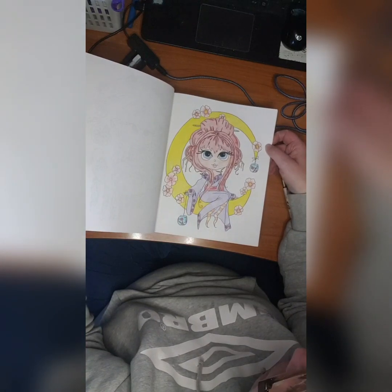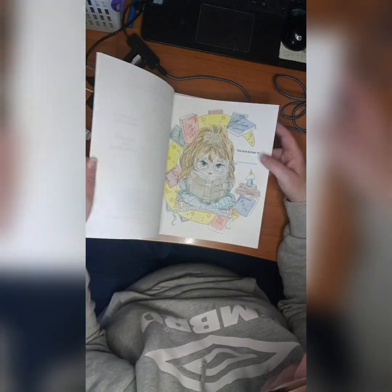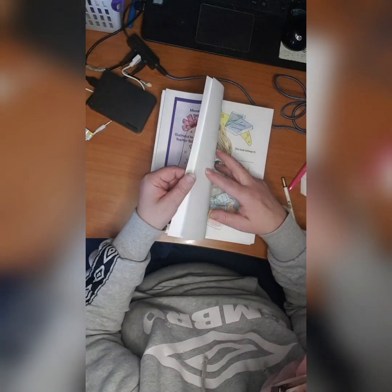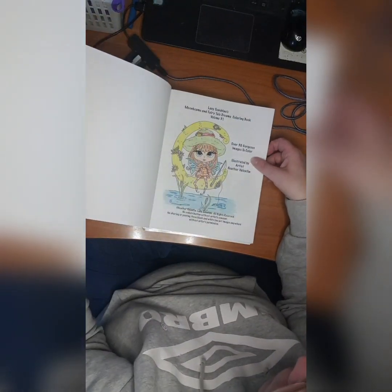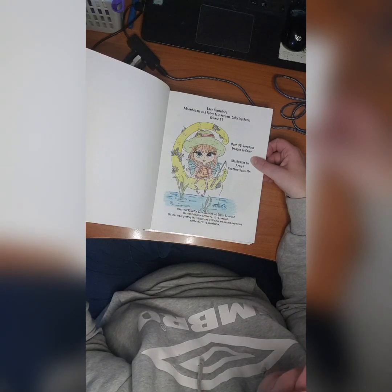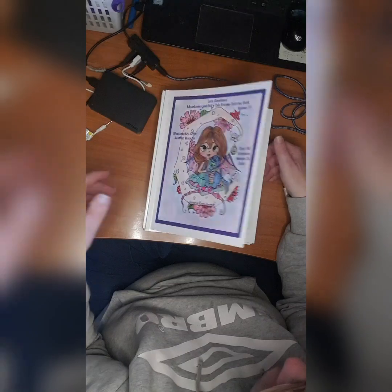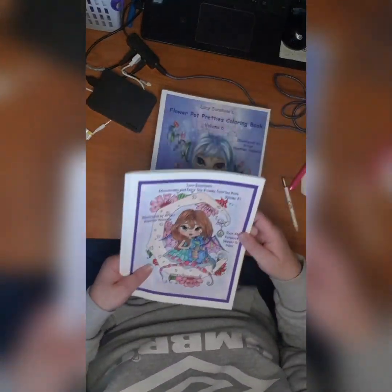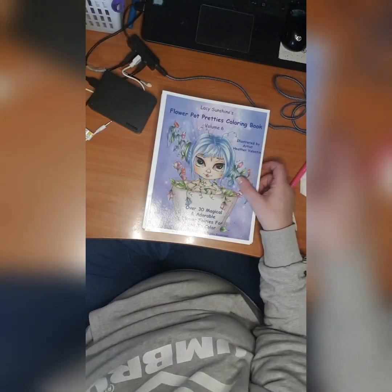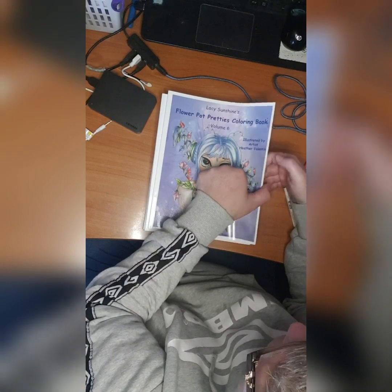I have mostly used colored pencils in all my books — I don't use other media much, though sometimes I do markers but not often. It's a combination of Luminance, Polychromos, Lira Rembrandt that I use, and some Cori Knorr. So that was Lazy Sunshine's Moonbeams and Fairy, and then we have Lazy Sunshine's Flower Pot Prettiest Coloring Book Volume 6.